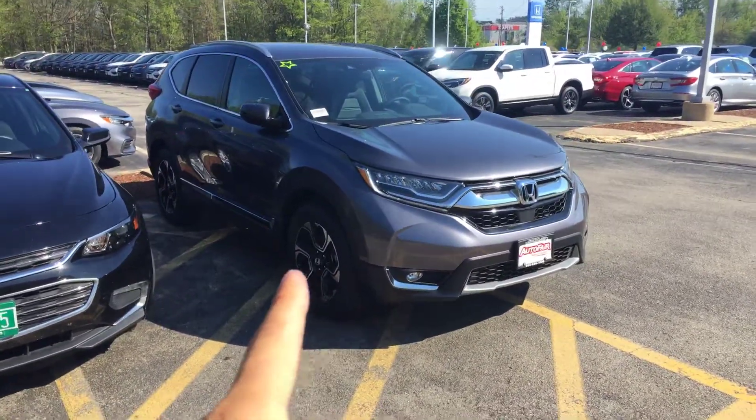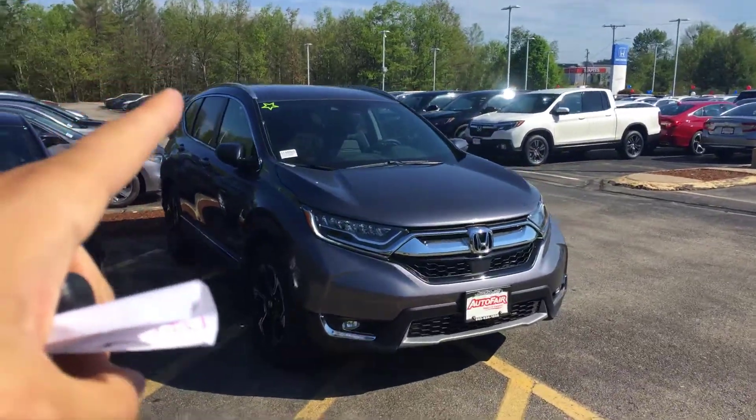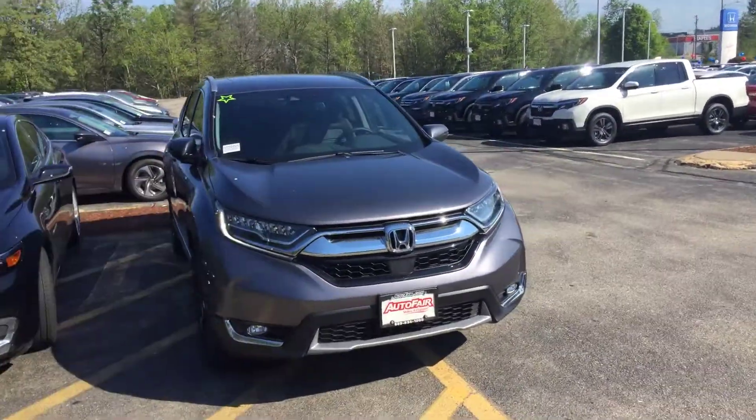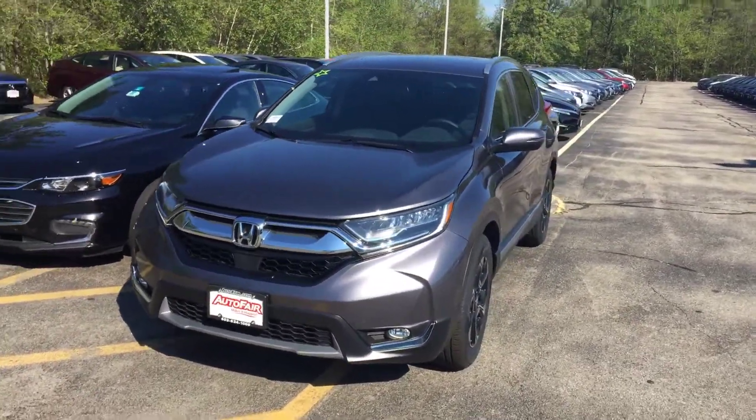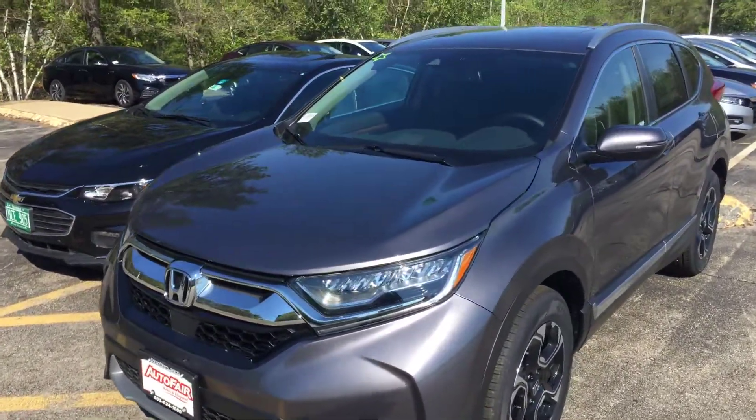So the Touring comes with the Touring rims, you see the roof rails, all LED lights on the front and around back, fog lights.